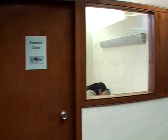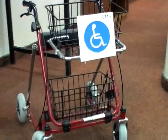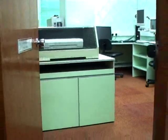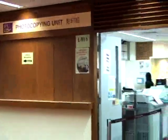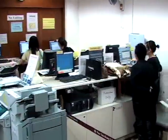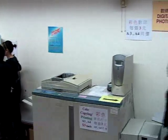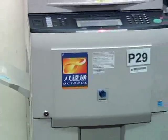60 research carrels are available for the private individual study needs of graduate students and academic staff. The library provides priority service and special facilities for the disabled. A fully equipped room is also available for the visually impaired. Photocopying and printing services are available. Computers in the library are connected to printers. Self-service photocopiers are available on every floor in the library.